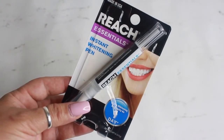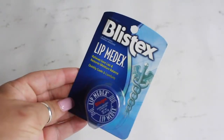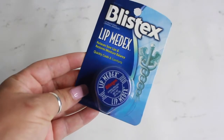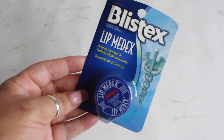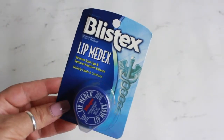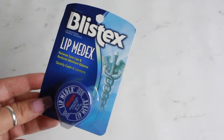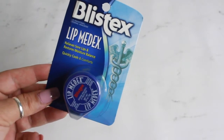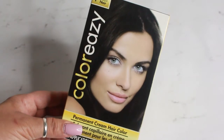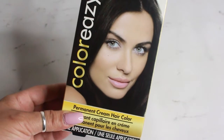I picked up the Reach Essentials instant whitening pen — I wanted to give that a try. I also picked up some Blistex lip medics. I feel like it's healing my lips somehow. I always have to have Blistex near me, whether it's in my pocketbook, my jacket, at work, or in my car. I also picked up some hair color in black — the color is called Easy — and I've used it so many times and it just works well for my hair.